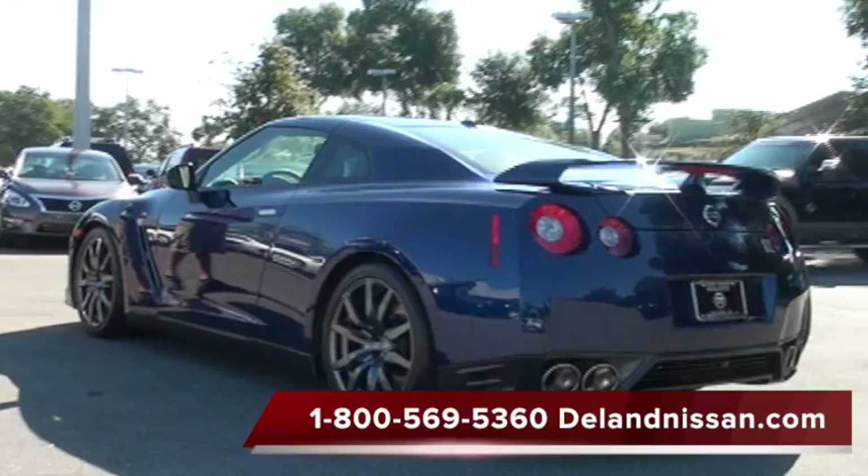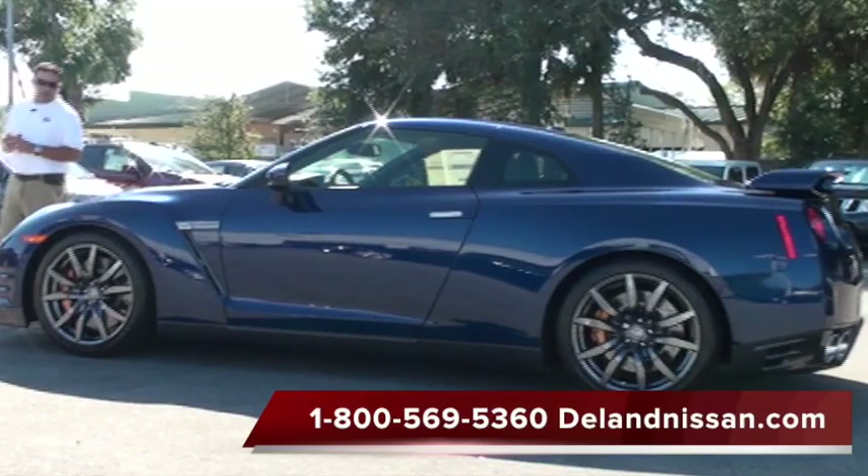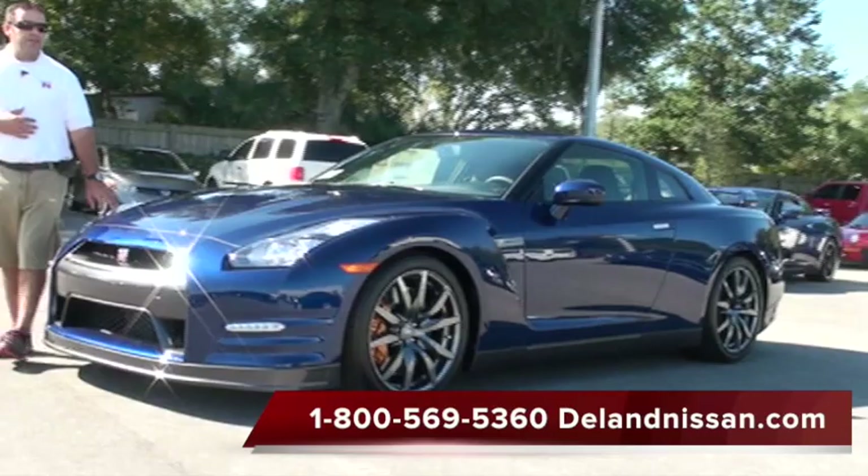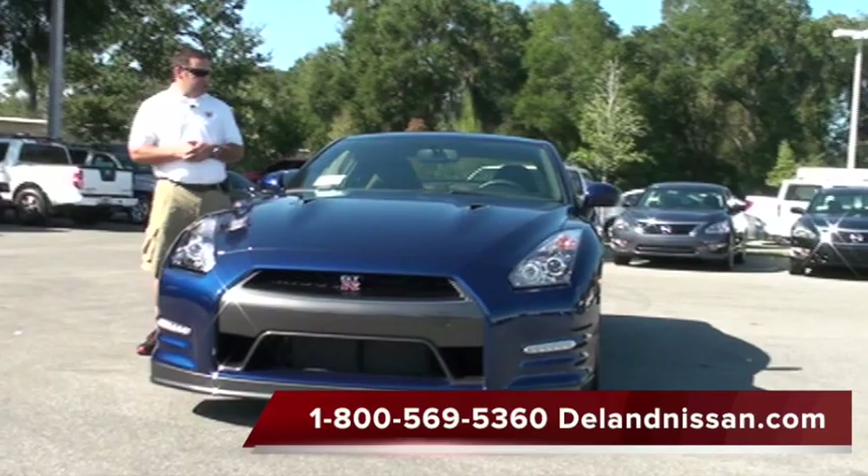This is the premium edition, so everything that we've mentioned on the inside about the leather, the navigation — pretty much standard options on a GT-R. We have the V6 motor. The 2013 has 545 horsepower coming out of a twin-turbo V6, and of course the dual-clutch transmission. What more is there to say?